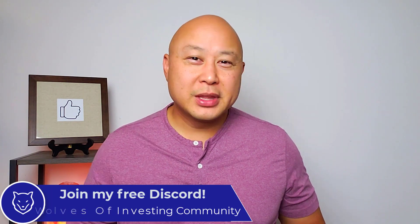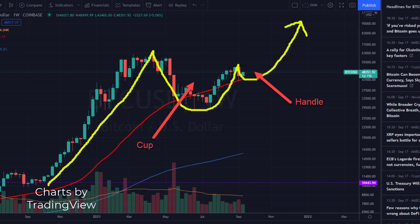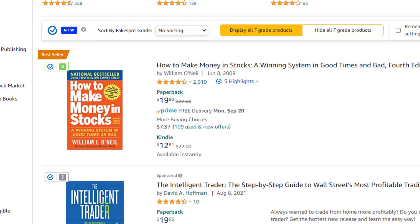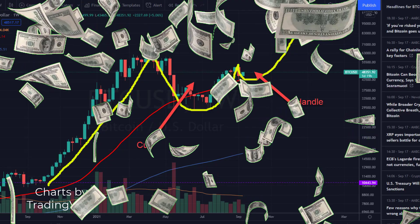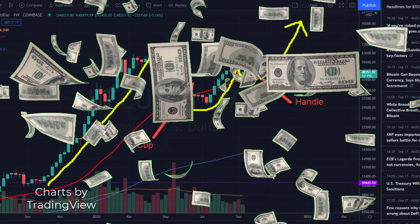Bitcoin looks like it could be setting up a cup with handle chart pattern. A cup with handle pattern is a widely used chart pattern popularized by William O'Neil in the 1980s in his classic book "How to Make Money in Stocks." A breakout from this pattern is known to have returned massive gains for traders and investors alike.